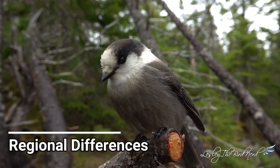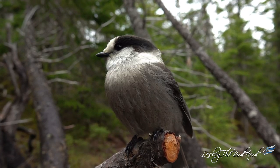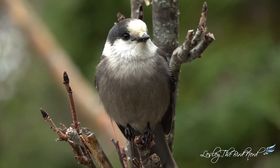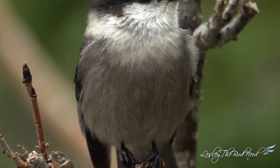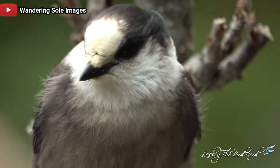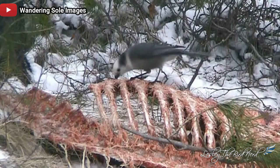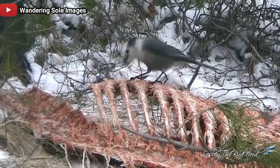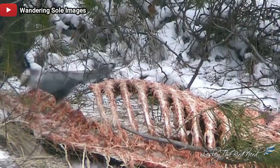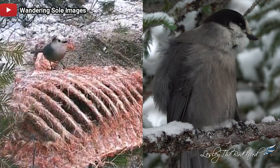There are variations in coloring in different regions, especially the amount of dark gray on the back of the head. The darkest birds are in Newfoundland and northeastern Canada. Canada jays in the Rocky Mountains are more pale overall. Birds from southeastern British Columbia to Arizona and New Mexico also have the least amount of black on the head, with the head appearing white due to the dark color not extending toward the eyes.